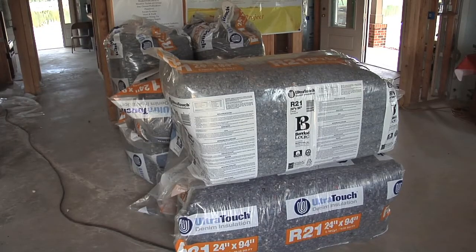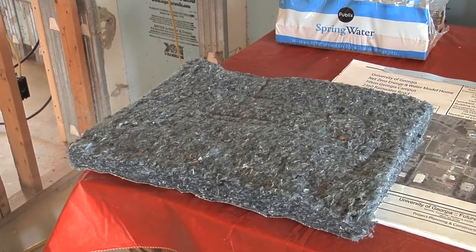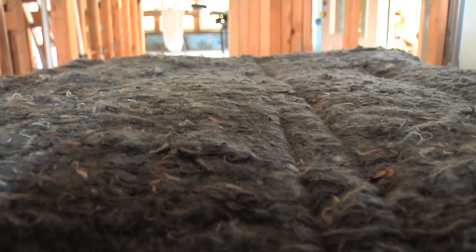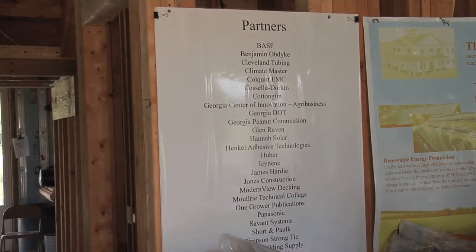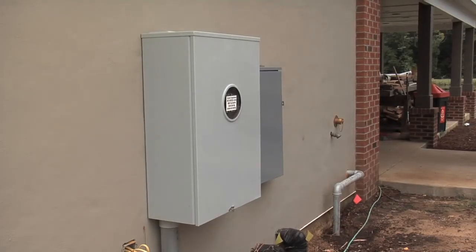Another big emphasis for this project is to be as green as possible, as most of the materials they are using come from recycled products. One of the cool products is recycled blue jean material by Ultra Touch. The Cotton Commission helped with that. It's a nice product — real easy to use, pleasant to touch, and it has good sound quality as well as insulation. Price was also a major factor, as the staff wanted to use technology and materials that the average person could not only find but also afford.